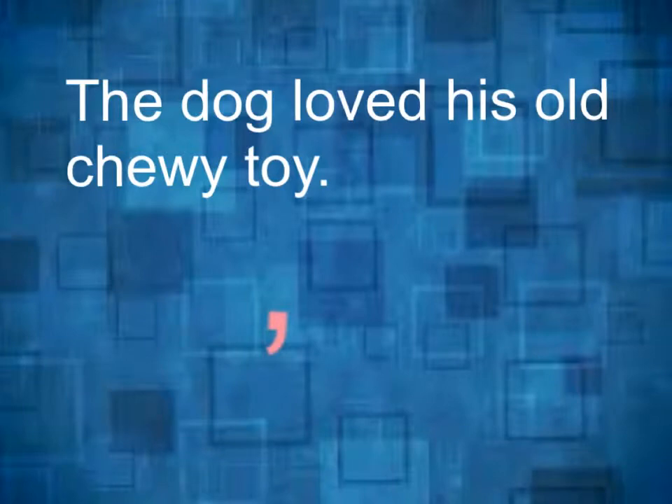The dog loved his old chewy toy. Commas are also used to place in between two equal adjectives like old and chewy. So, we take the comma and place it between here. The dog loved his old, chewy toy. Now you could say it with ease.